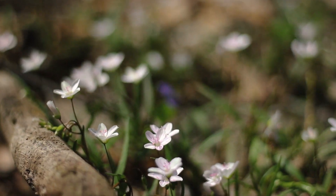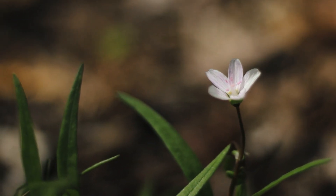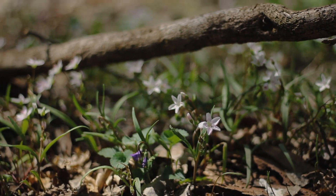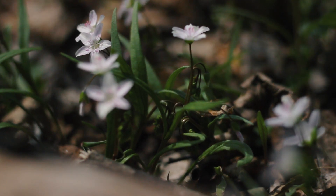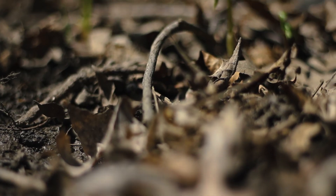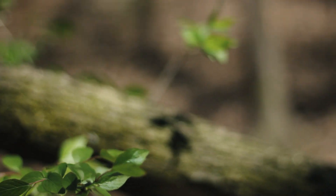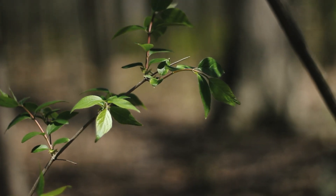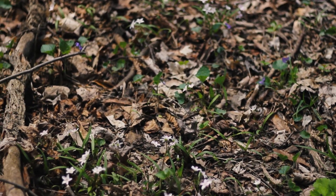Spring beauties, meanwhile, don't follow those rules. They don't have a consistent number of chromosomes at all. Some plants have 16 of them, and others have 24, and apparently some have 190. So far, we've mapped out more than 50 possible options. This is not a thing that normally happens with healthy plants, and we don't know how these ones pull it off so successfully.